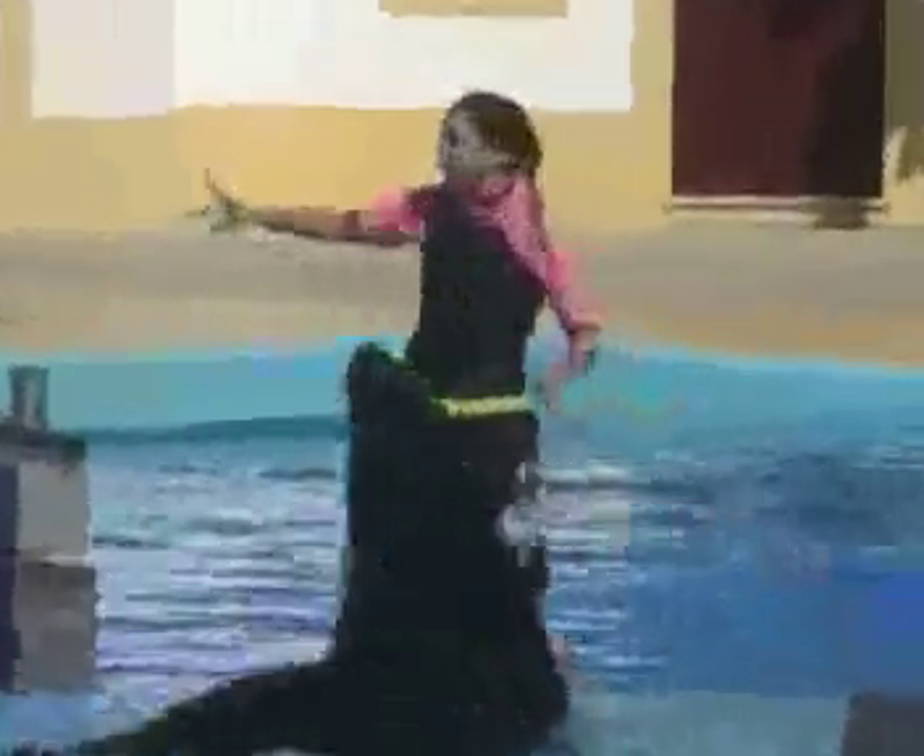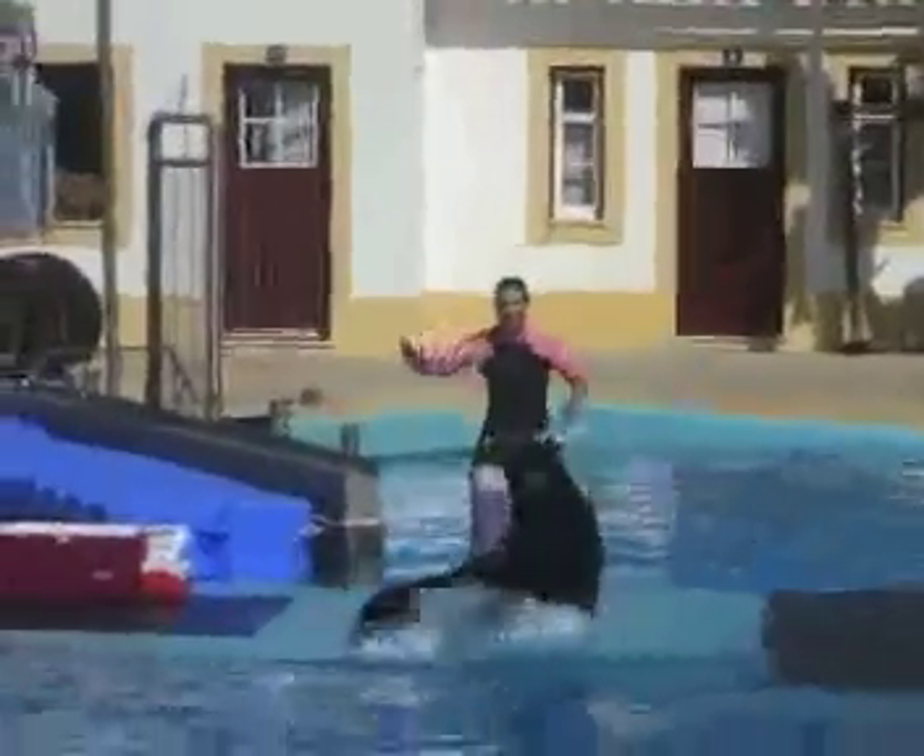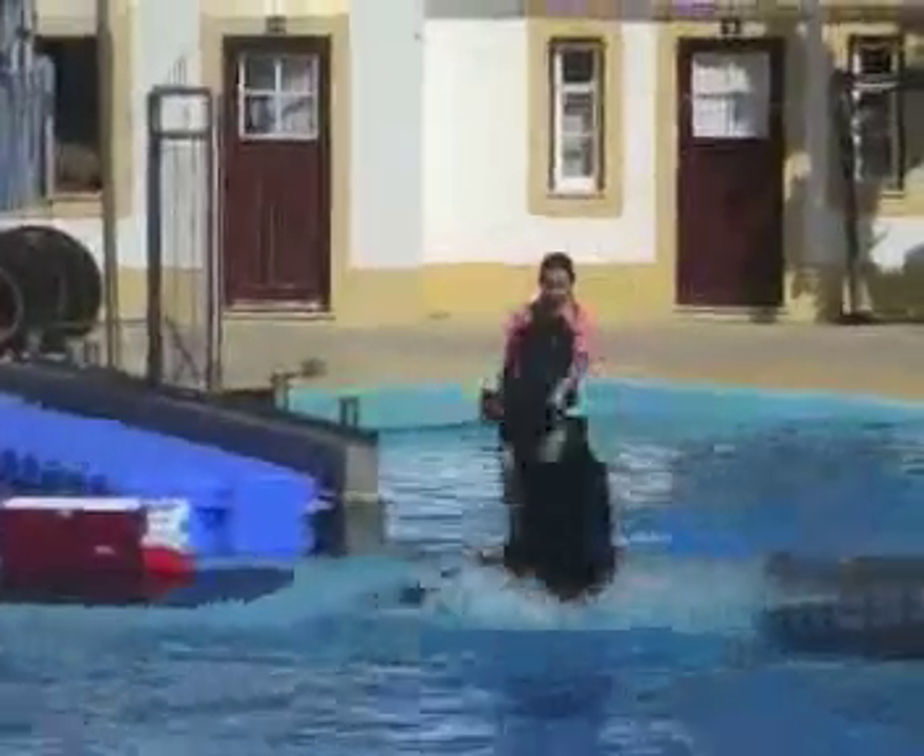The first tool, the hand signal, tells the animal which behavior the trainer wants him to do. The target, which can be any object, tells the animal how and where to do the behavior. As you can see here, the animal is reacting exactly how the trainer's hand is moving and doing the exact movement.